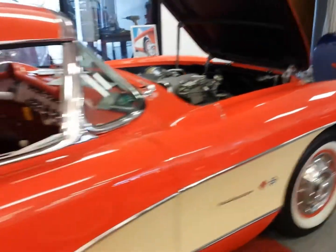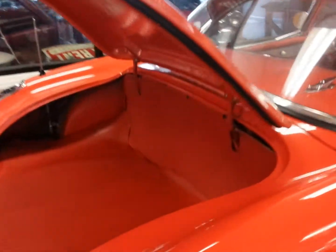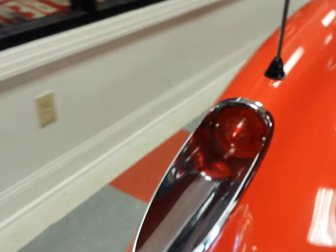The paint on it is really nice. The chrome is all redone — no pitting anywhere. The tail light bezels are real nice, and the chrome is real nice.